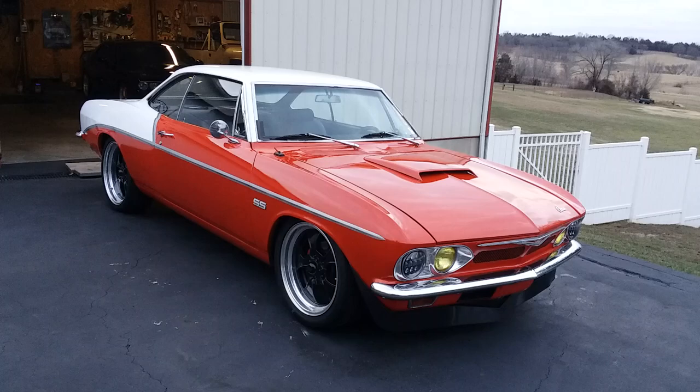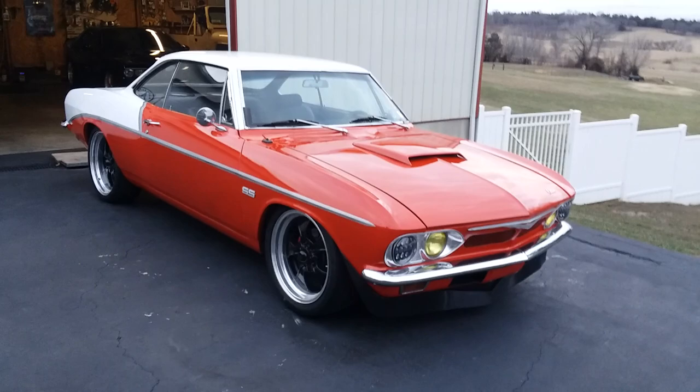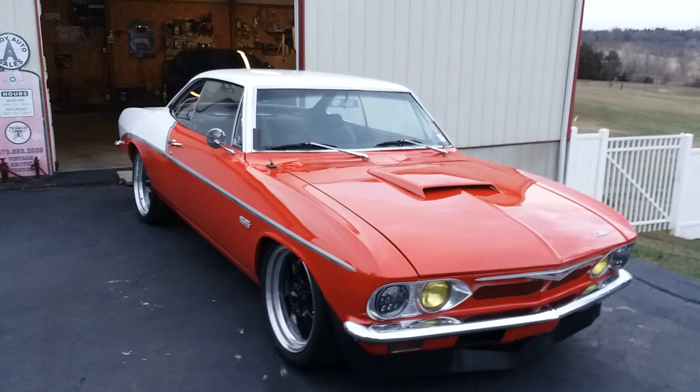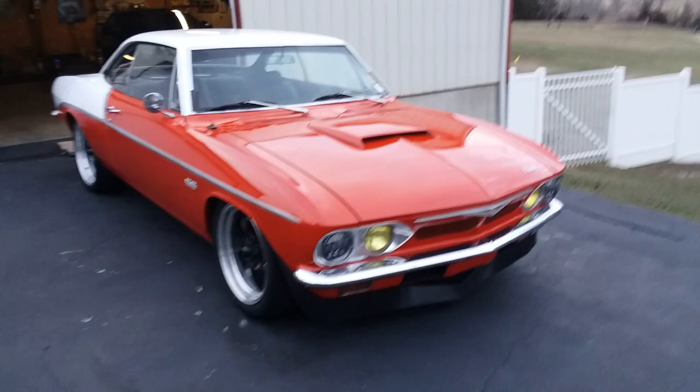I drove it to town today to rinse the dirt off it because it rained and stormed on us on the way home. My buddy sat out here for a couple hours buffing on it. It's an old paint job, but we're gonna call it a five — maybe a ten footer. The car looks great from five or ten feet away.